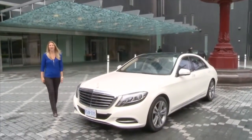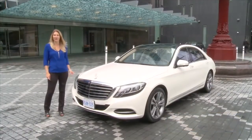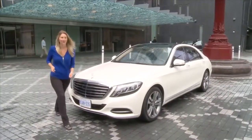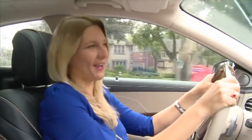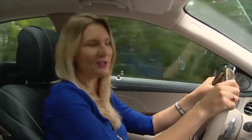I'm here in Toronto to experience a first drive of the all-new 2014 Mercedes-Benz S-Class. I've heard this car can do everything from drive itself to give me a hot stone massage. I'm so excited to check it out. Let's go for a drive. This is my first time in Toronto and I'm really excited to experience this great city in such a comfortable and luxurious car.